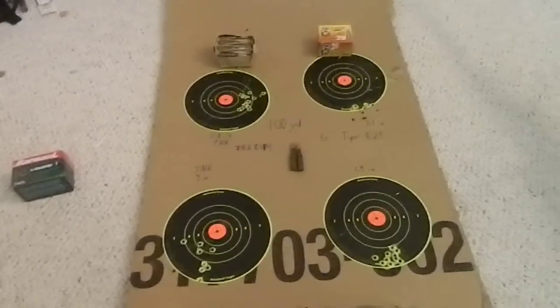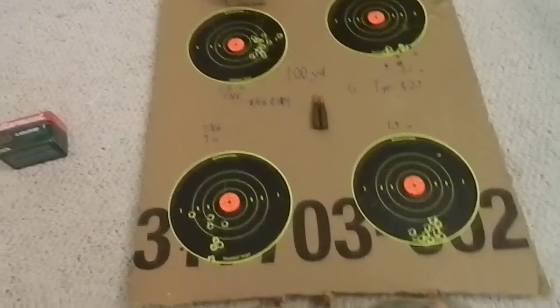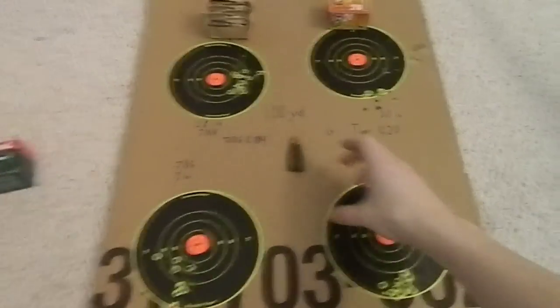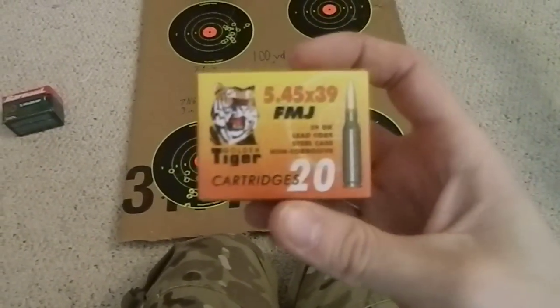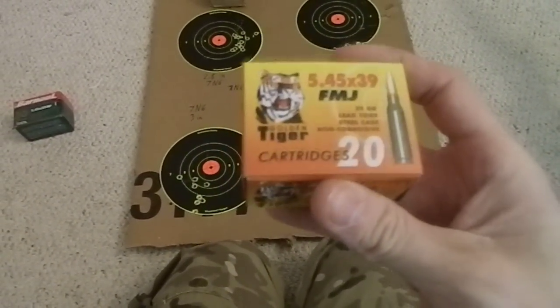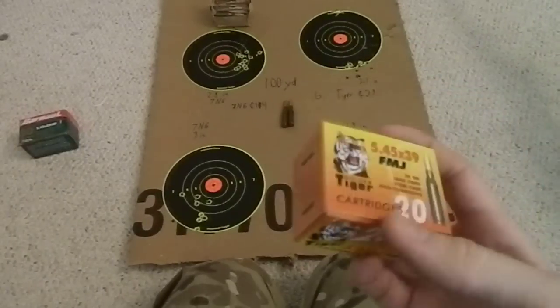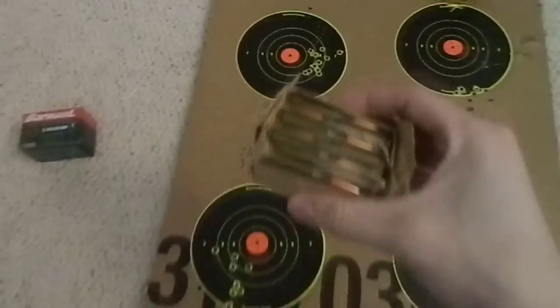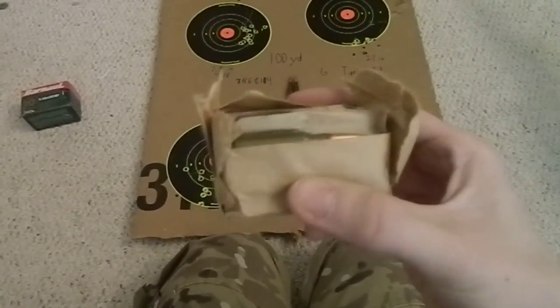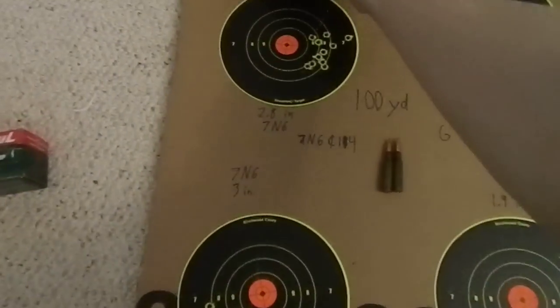Hey YouTubers, Wild Gunner here, doing a review of the Golden Tiger 5.45mm Full Metal Jacketed ammunition. For this review I'm going to be comparing it to the good old-fashioned 7N6 military surplus ammo.